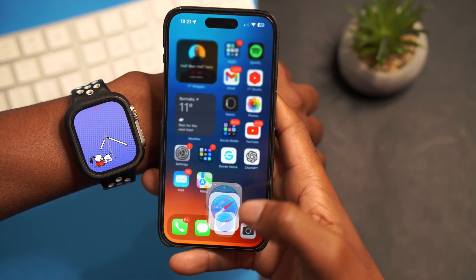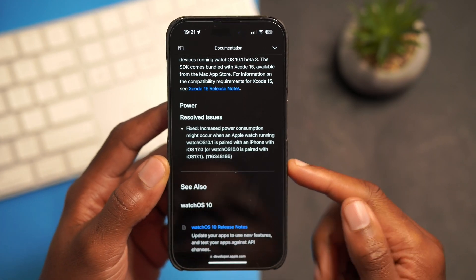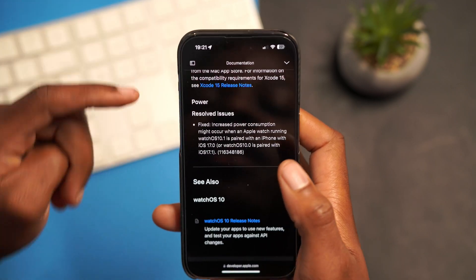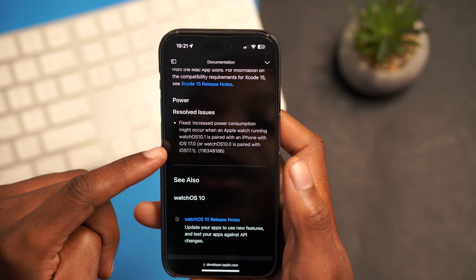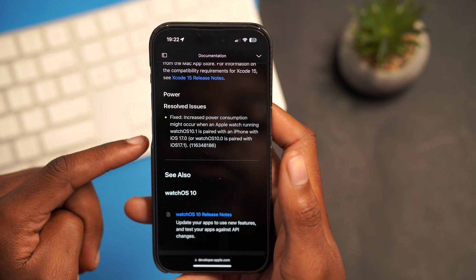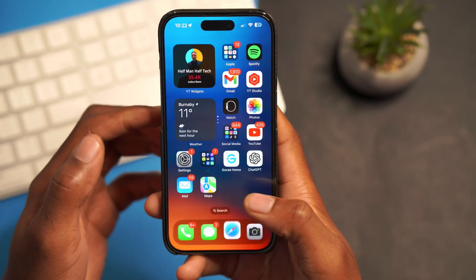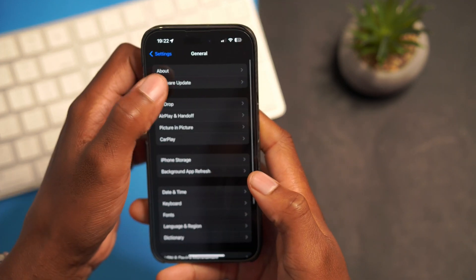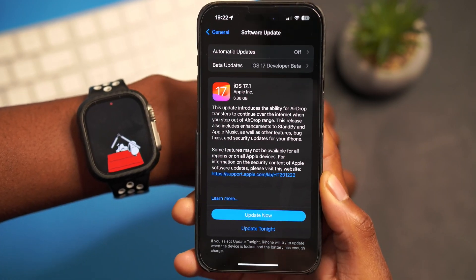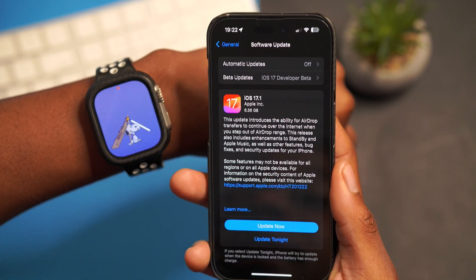There's also a notable fix in this update that many people will appreciate, as a lot of users have been complaining about battery drain on both Apple Watch and iPhone. Apple fixed an issue where increased battery consumption could occur when an Apple Watch running watchOS 10.1 is paired with an iPhone on iOS 17.0, or when watchOS 10.0 is paired with iOS 17.1. If your iPhone was on the iOS 17.1 beta and your watch was on watchOS 10.0, you may have experienced degraded battery performance. Apple has now fixed this, so you can update your phone without worrying about battery drain.